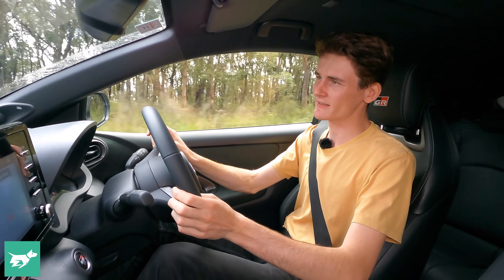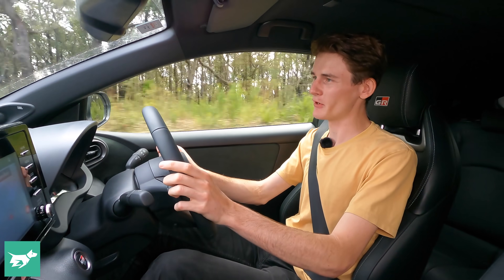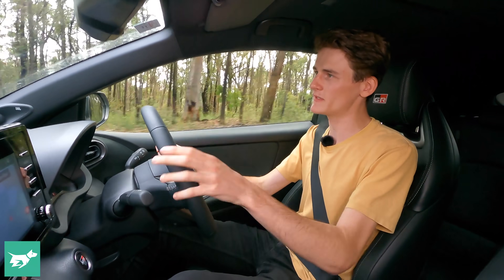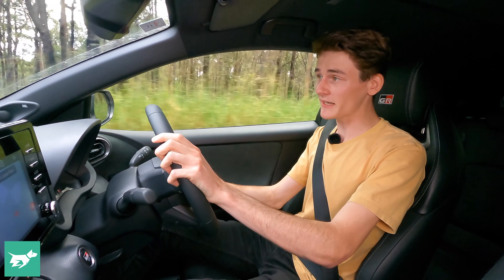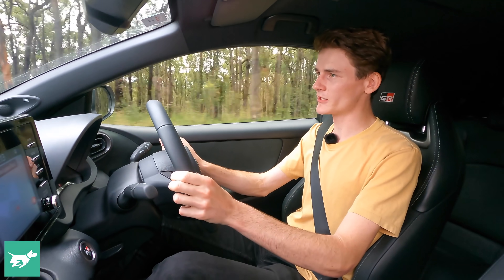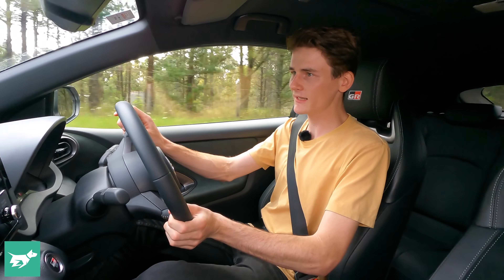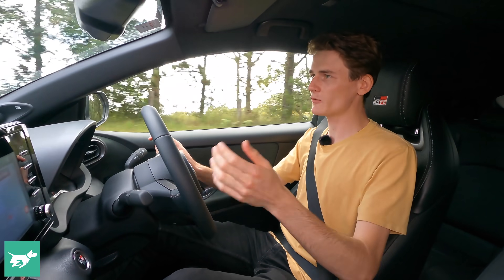How does the GR Yaris stack up to the very venerable Mitsubishi Evo 6 Tommy Makinen edition? Can I feel Tommy Makinen running through this vehicle? Yes, in short — yes, I can. It's bloody fantastic. Now the engine, although it feels incredibly strong for a three-cylinder, you can tell that the 4G63 in the Evo is just that little bit quicker to spool and just feels a little bit more powerful.